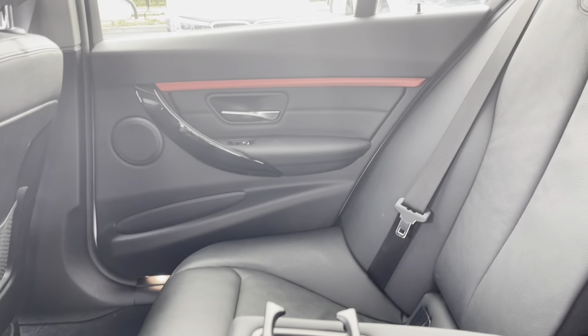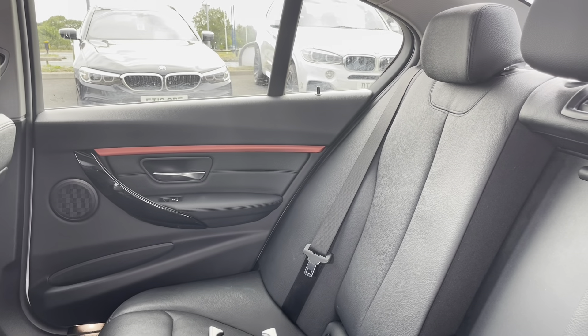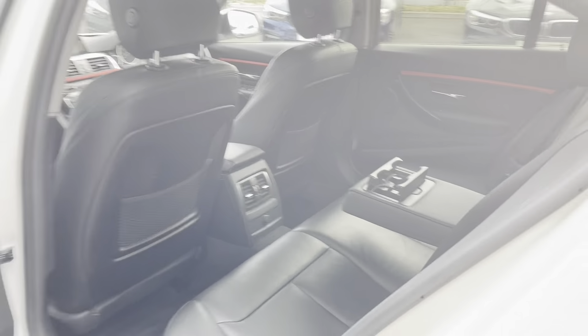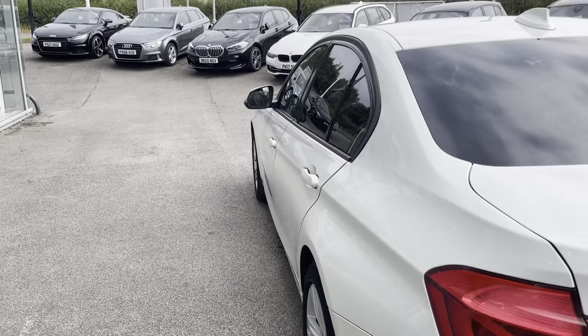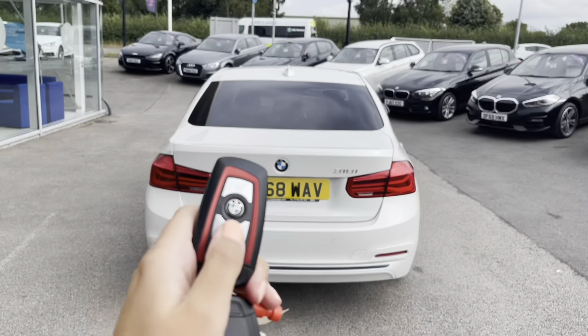As we open up to the rear seats, you are able to see the black Dakota leather interior. The middle seat does fold down to provide a dual cup holder or an armrest for either passenger, or you could fold it away to carry that fifth passenger.